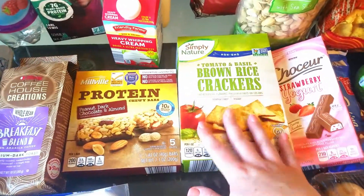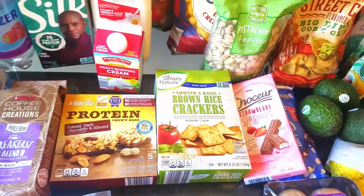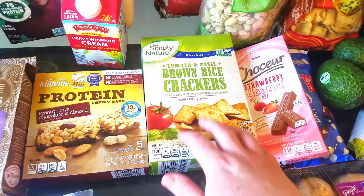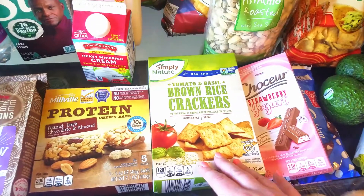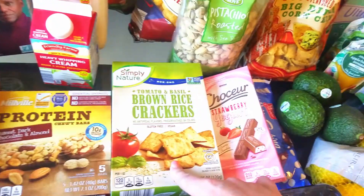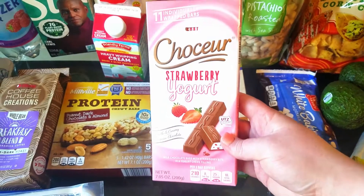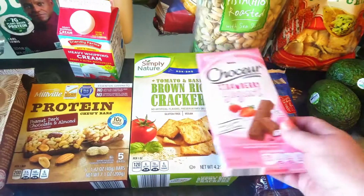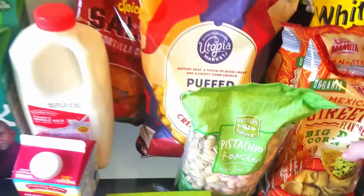Now we're on to the snacks — I went overboard, but there were so many really good looking snacks this week I had to try them all. I really like these brown rice crackers; they're great with cheese or even just by themselves. I also grabbed something I've never tried but always see and was really tempted by. And some baking chips just to keep in my cupboard.